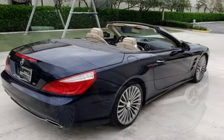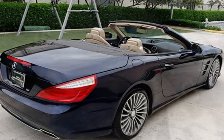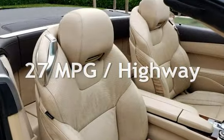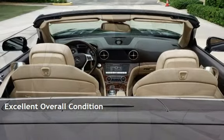This Mercedes-Benz has less than 77,000 miles on the odometer. Estimated fuel economy for this vehicle is 20 miles per gallon in the city and 27 miles per gallon on the highway. This vehicle is in excellent overall condition.